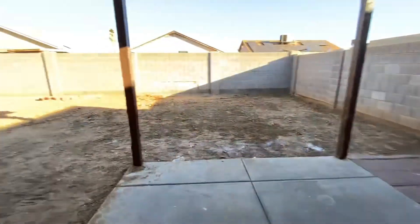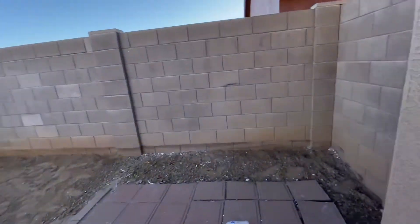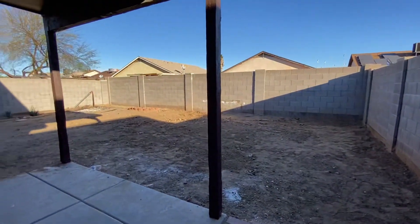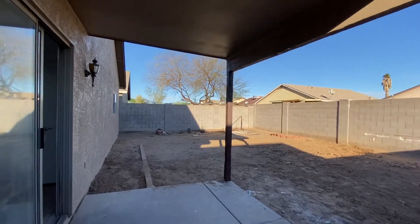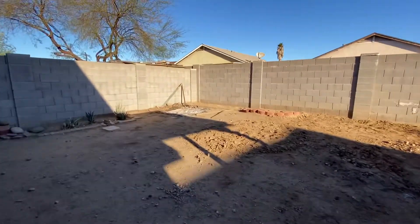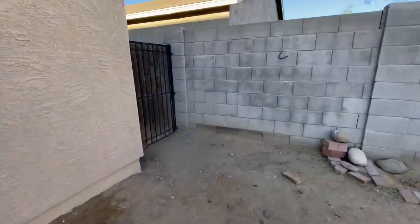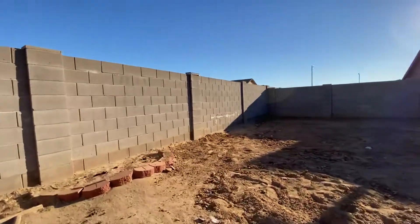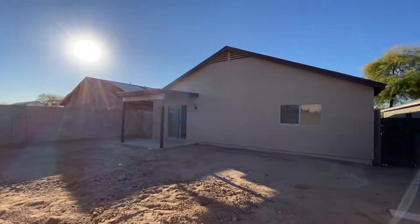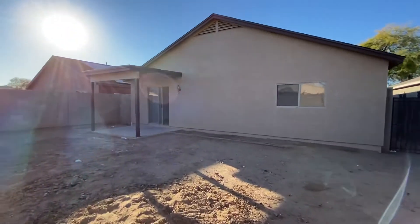It is nice that this has a little pantry. Not a huge backyard, but it's a good size. You can do something with it for sure — there's a small covered patio area.